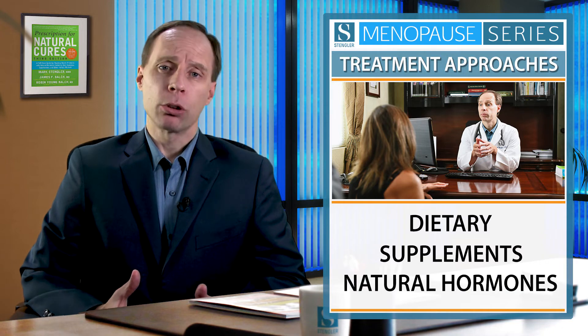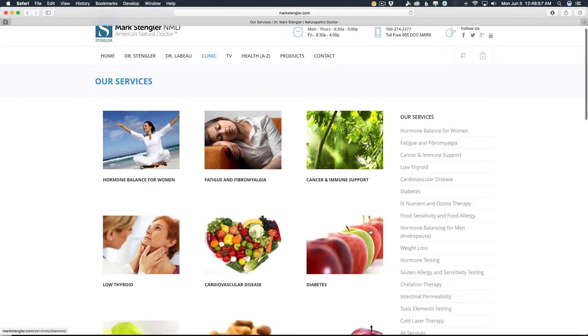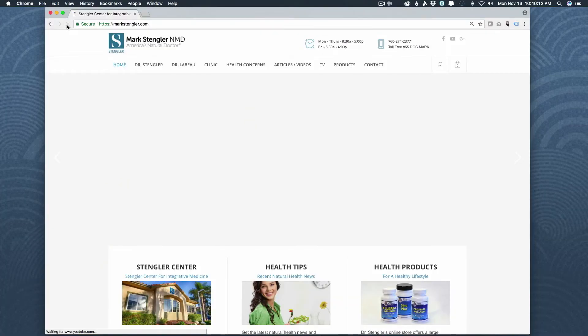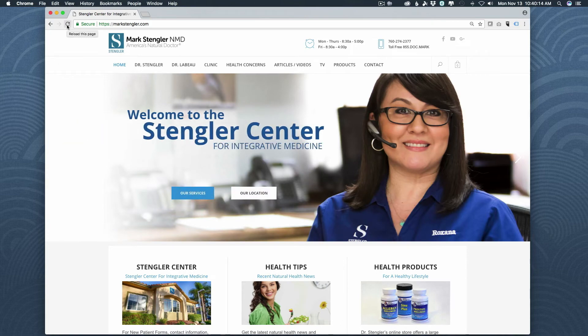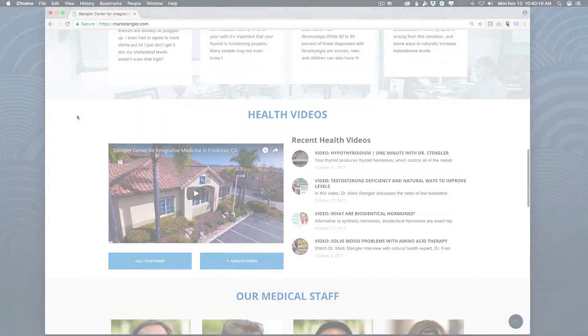So we look at all these hormones and depending on a woman's balance, we may use dietary approaches, supplement approaches, or bioidentical or natural hormone approaches. By addressing all the hormones and looking at all of them, you'll get much better results. For a complete list of treatments offered and conditions addressed at the Stengler Center for Integrative Medicine, please visit our website or call and email the clinic with any questions you may have.